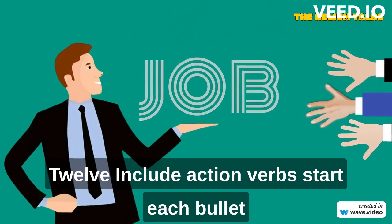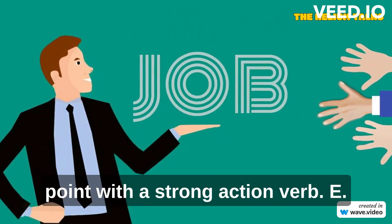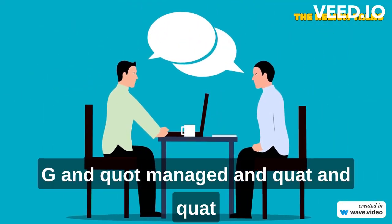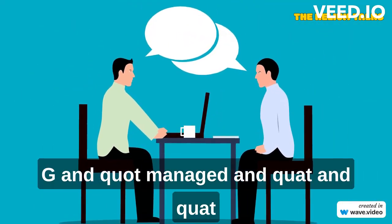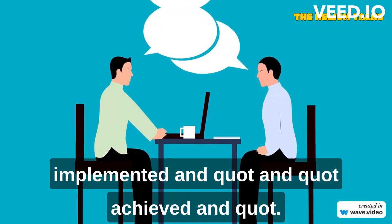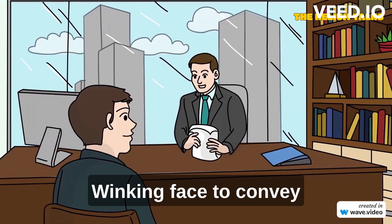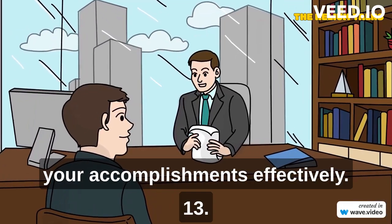Include action verbs. Start each bullet point with a strong action verb — for example, "managed," "implemented," "achieved" — to convey your accomplishments effectively.